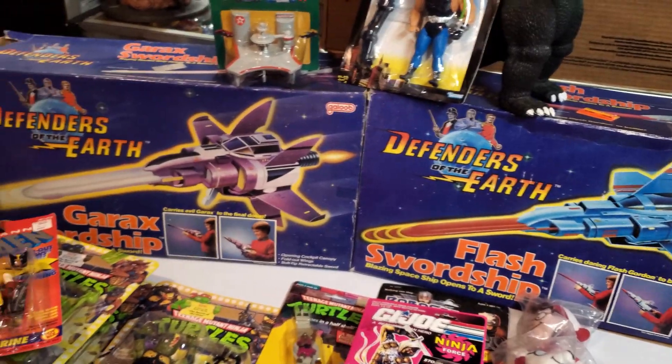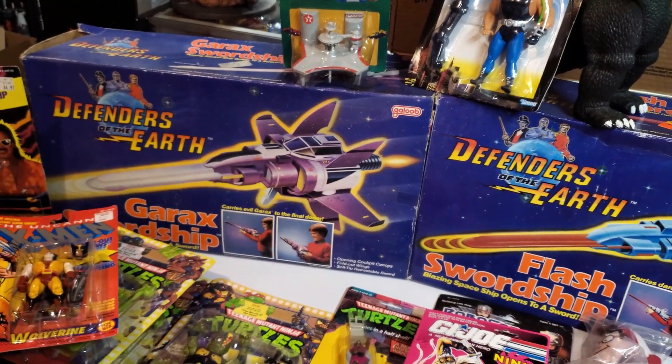Those will be available for sale because I don't collect the Defenders of the Earth line. It'd be pretty easy to complete the figures — you see them all the time — but the vehicles not so much.